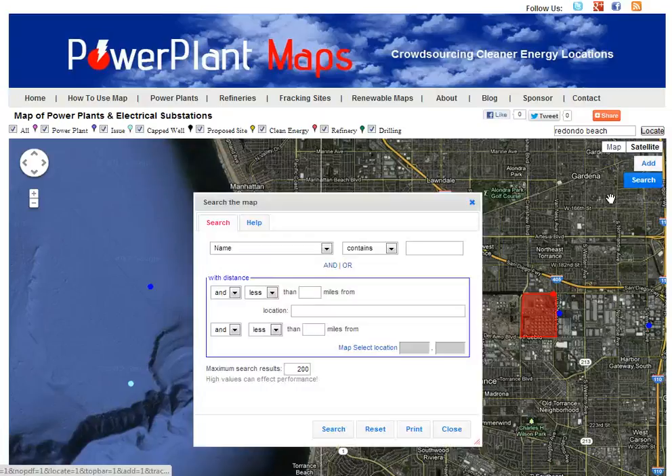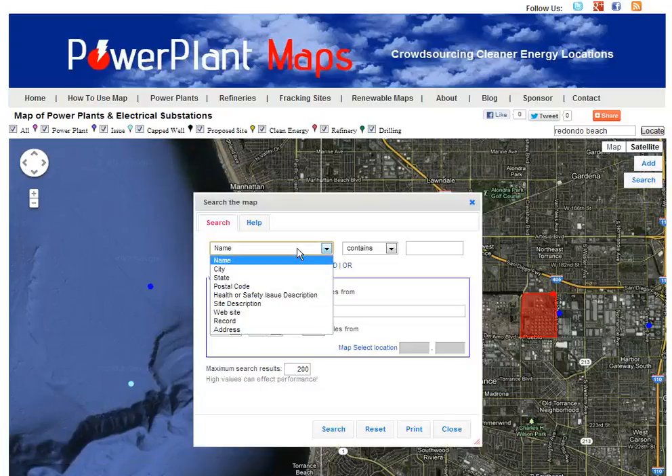You can also search the database by field, by city, state, zip code, or by health and safety description.